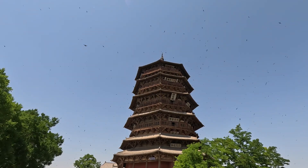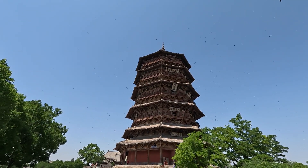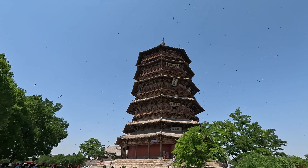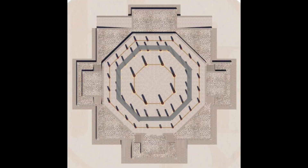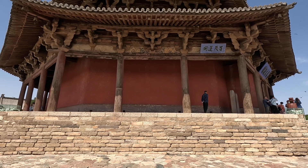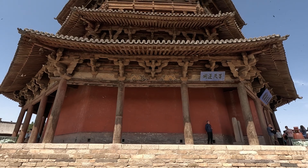Believe it or not, this nine-story wooden tower only relies on 56 wooden pillars arranged in three circles on the first floor to bear all the weight. These walls do not bear weight and are not connected to the top.